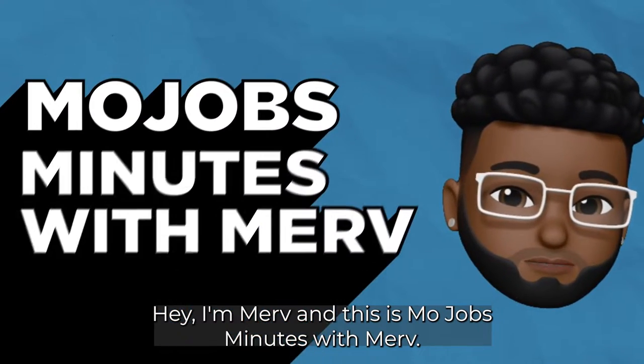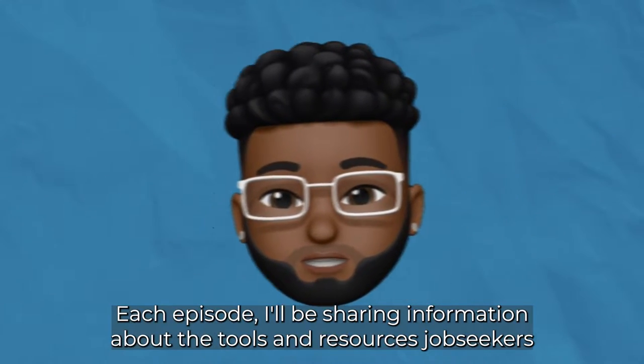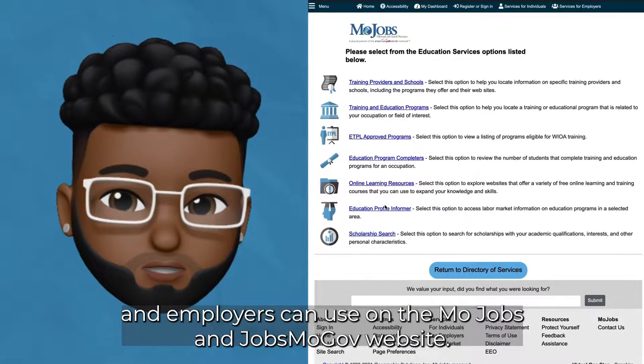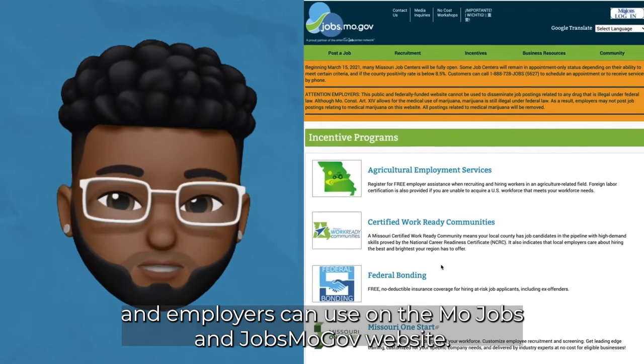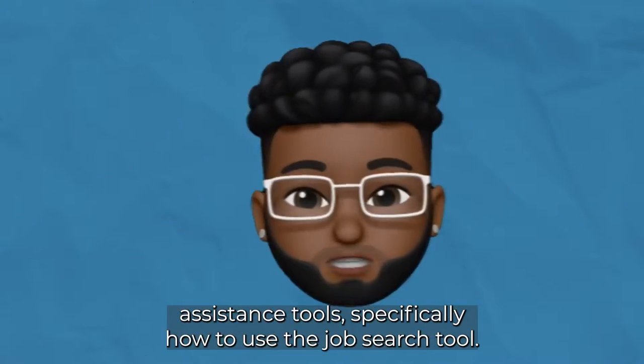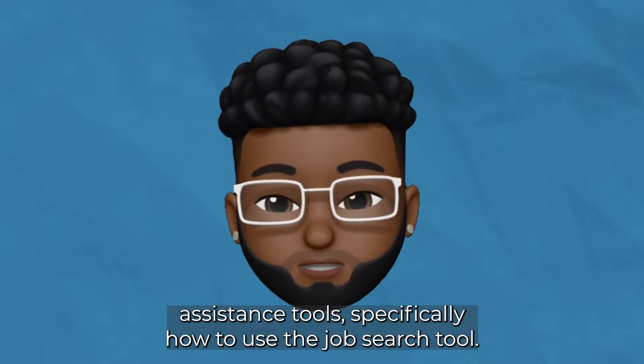Hey, I'm Merv and this is MoJobs Minutes with Merv. Each episode I'll be sharing information about the tools and resources job seekers and employers can use on the MoJobs and Jobs MoGov website. In this episode I'll be talking about our job matching assistance tools, specifically how to use the job search tool.